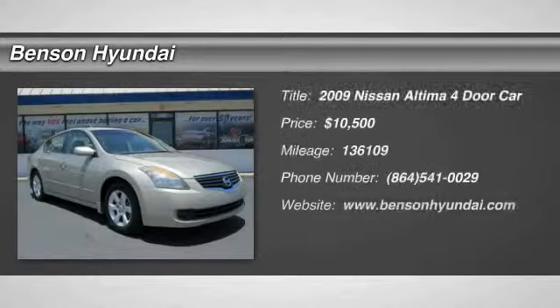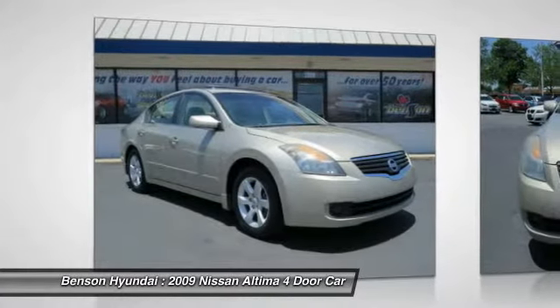The 2009 Altima. The Nissan Altima offers advanced features to make life easier, including push-button ignition, which comes standard.